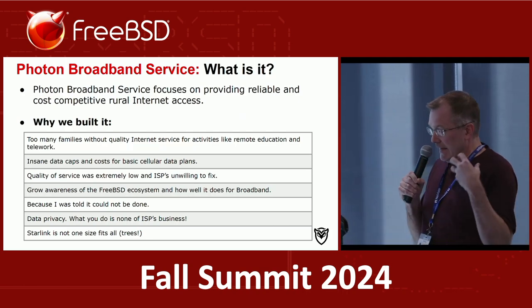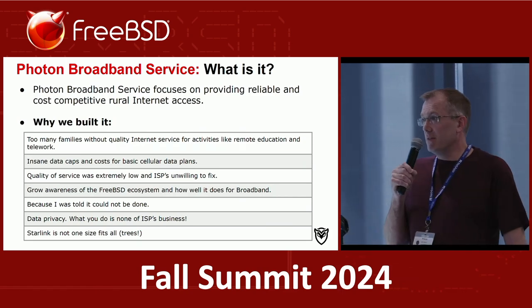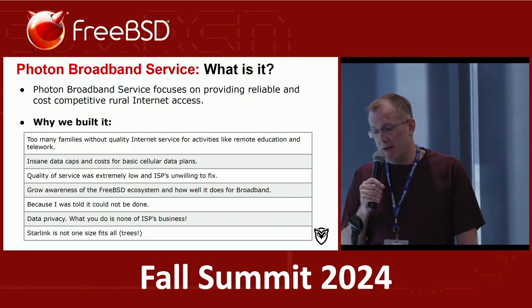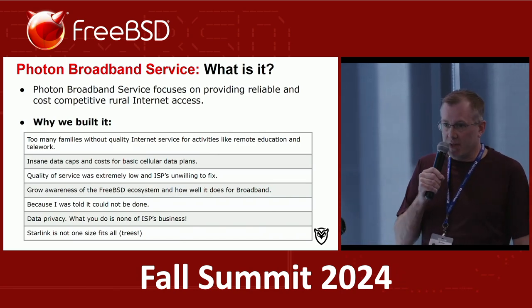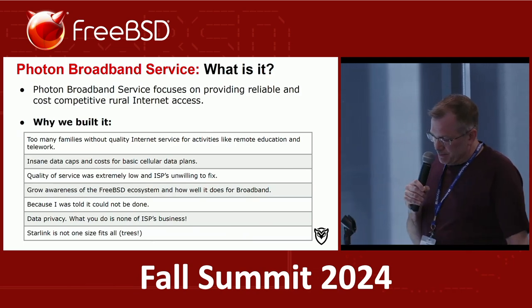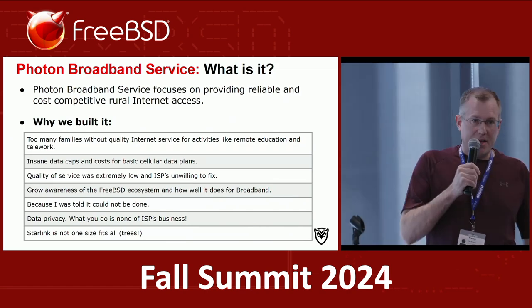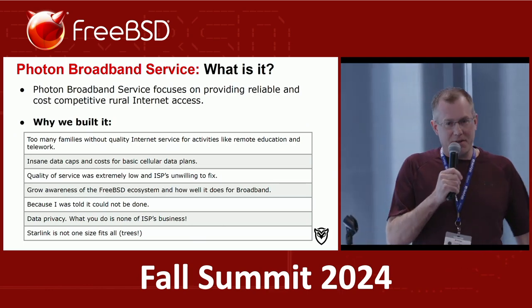Through my experience with FreeBSD, which I've been using since 2008, I just found it to be the best overall solution because of the network performance, the simplicity, and everything else that was relatively easy to use. The other reason I did this is I was told it couldn't be done, and I don't like it when people tell me things can't be done. So I was going to find a way to do it.